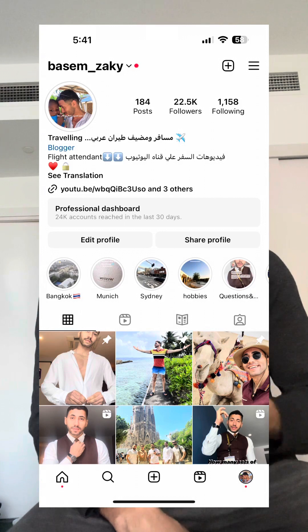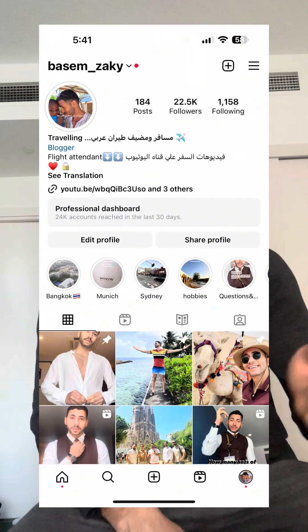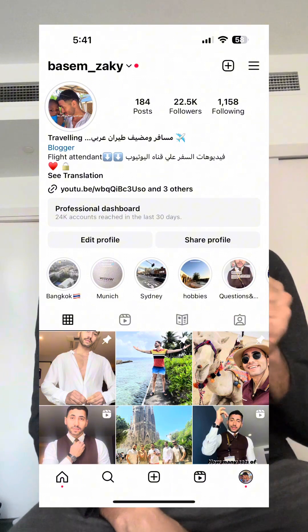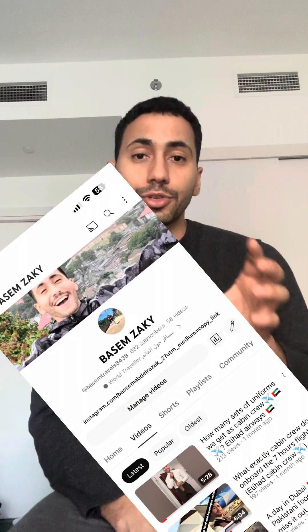That was it about the European layovers. In the next video I'm going to cover other destinations — how long they are in Asia, in America, and so on. I don't want to make this video too long or boring. If you liked the video, don't forget to subscribe. Follow my Instagram account — Basim underscore Zaki — also linked in my bio. If you have any questions about life in Dubai, Abu Dhabi, or work, drop a comment and I'll be happy to reply. See you in the next video!